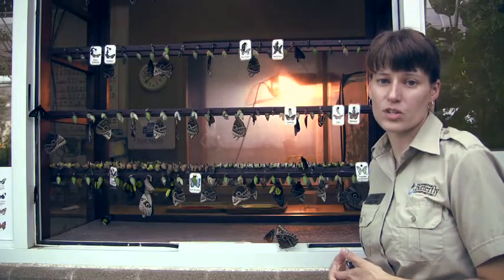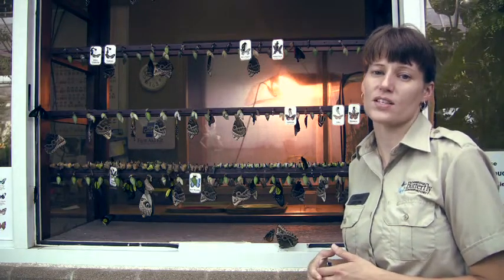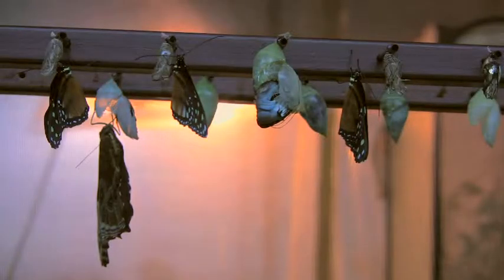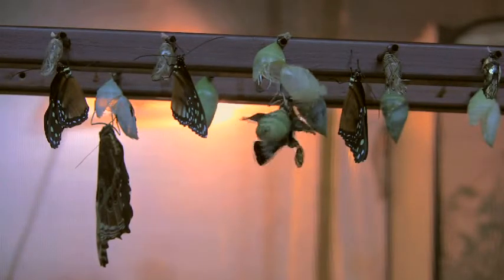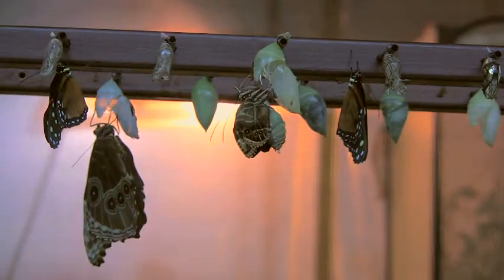When the butterfly first emerges from its chrysalis, it actually pushes open a little door at the bottom of the chrysalis and essentially somersaults its way out, then hangs onto that empty chrysalis shell. The body is filled with a lot of fluid that it then pumps into veins that are in the wings. In the process of pumping the fluid into the veins, the veins expand and then the wings expand.